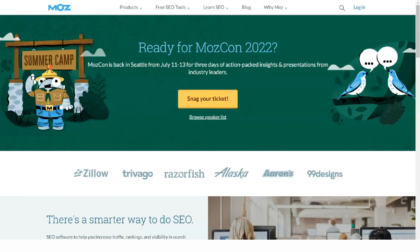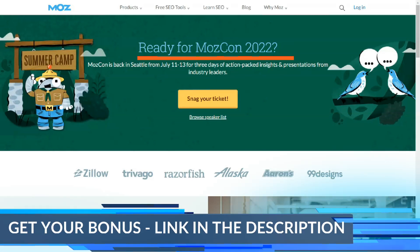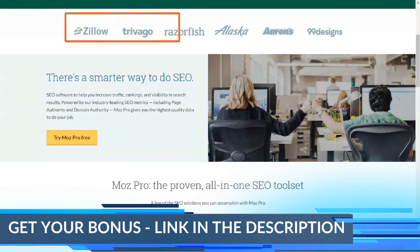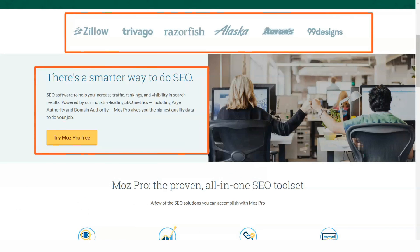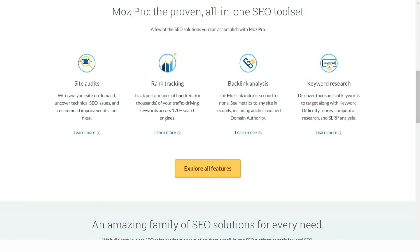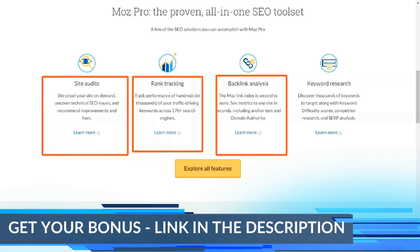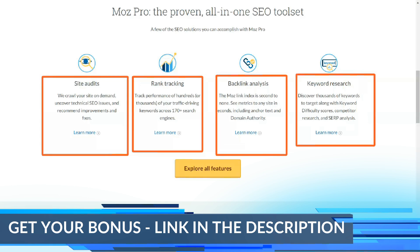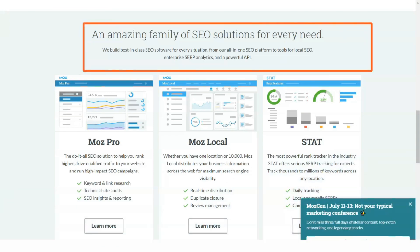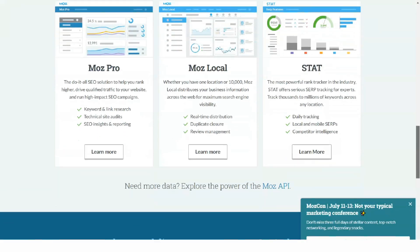Most Pro has an interesting position among SEO tools. The two flagship features — Keyword Explorer and Link Explorer — are excellent. They are easy to use and informative without detracting from the complexity of SEO research. Elsewhere the results are mixed. The Most Pro technical SEO crawler will suffice for small businesses and contains several useful features, including tips and guides to help companies implement proposed changes. The focus is on usefulness for small business owners rather than in-depth details for advanced SEO professionals. Most Pro provides a comprehensive set of SEO tools for small businesses who want to manage organic search in one interface.